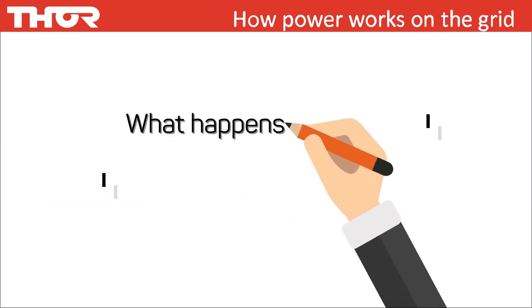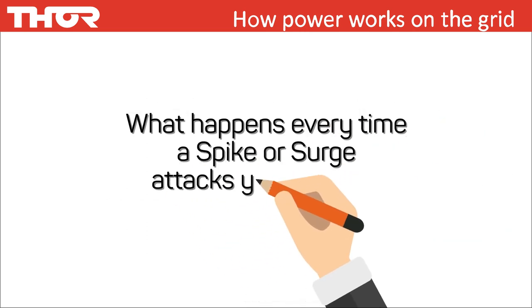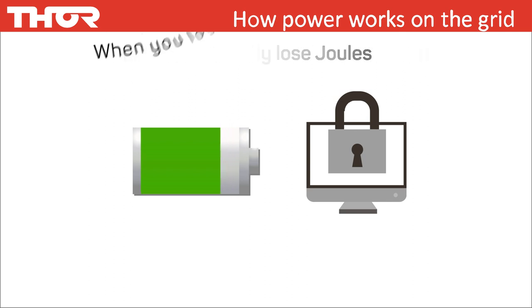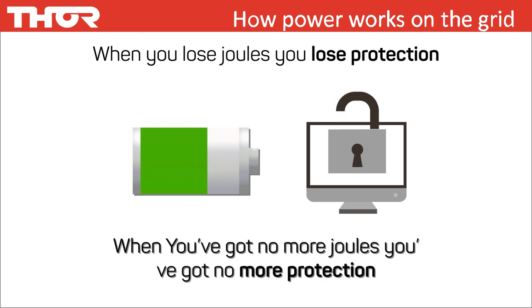What happens every time a spike or surge attacks your device? You lose joules. Let us use the battery analogy to explain: when you lose joules, you lose protection, just like a battery loses its charge. When you've got no more joules, you've got no more protection.